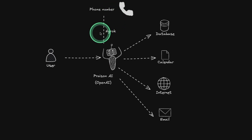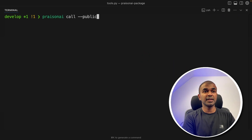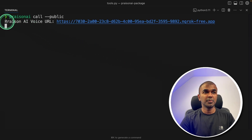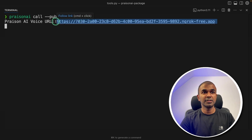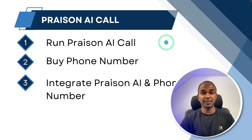We install Ngrok to link the phone number with Prezen AI Call. Next step: type Prezen AI Call public and then click enter. That's it. Now, Prezen AI voice URL is running at this location. You can just copy this URL. The first step — running Prezen AI Call — is complete.